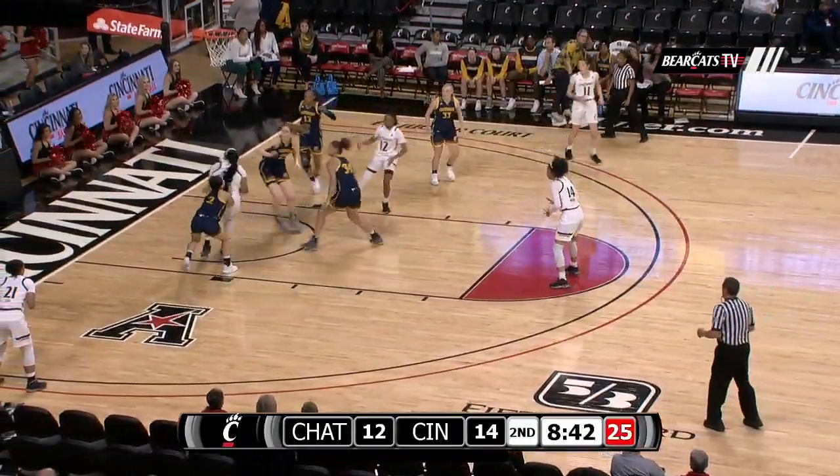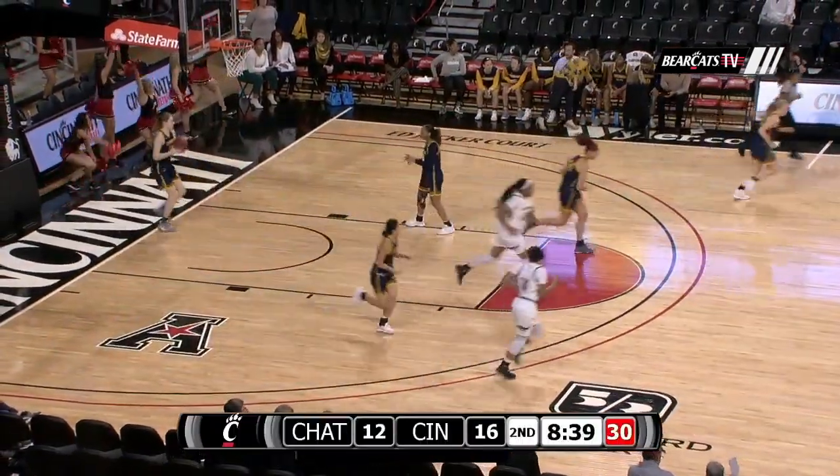Searcy with another bucket. Here's Miller through traffic, skip to Thomas on the left block, she'll lay it in from point blank range.